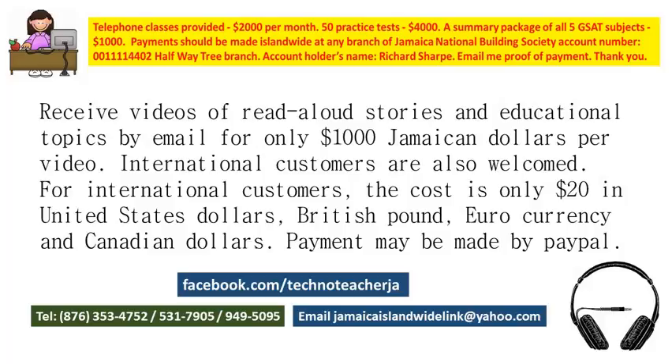Also provided are GSAT read-aloud videos. Each video is a summary of all five GSAT topics: science, social studies, language arts, communication tasks, and mathematics. You may read the words shown on the screen and listen while I read out loud.